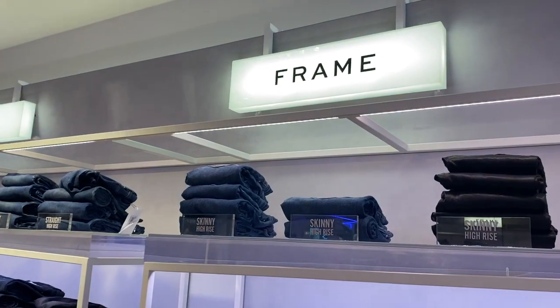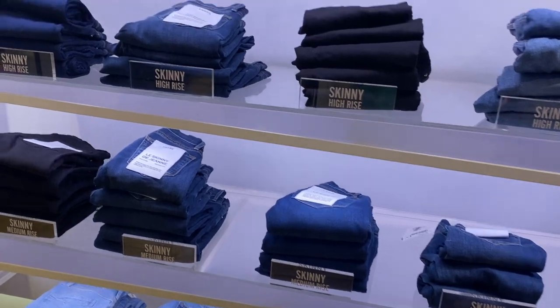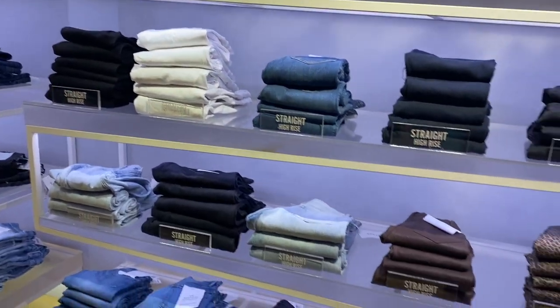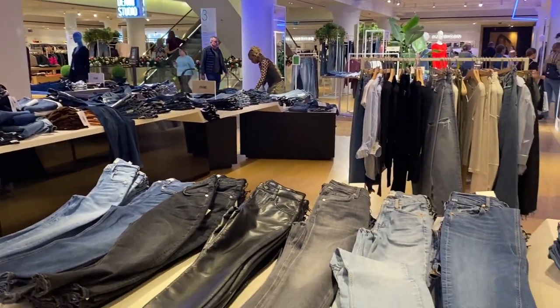Selfridges definitely has the best variety in jeans, I think, of anywhere I've seen. I'm just walking over to Harvey Nichols now to see if they've got anything there — I always used to buy my jeans there in the past, so I'm hoping they might have something for me. Wish me luck.